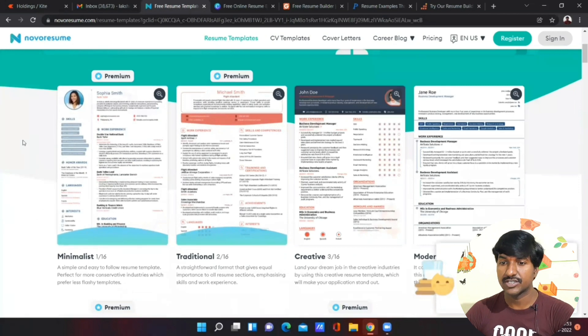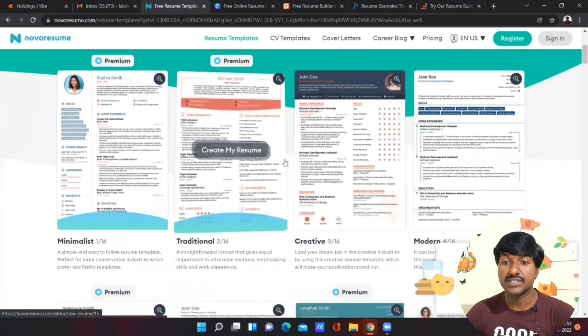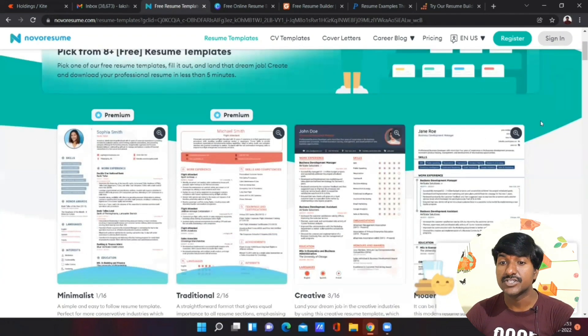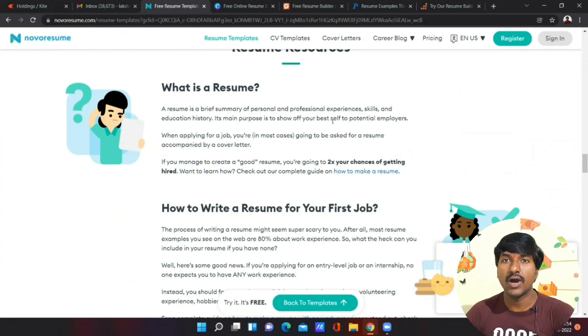A resume is a brief summary of personal and professional experience, skills, and education history. The main purpose of a resume is to show off your best self and introduce yourself to potential employers. In the resume you have to specify your contact information, resume summary or objective, work experience, and education details.